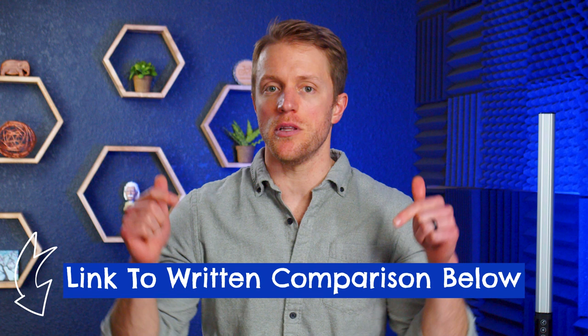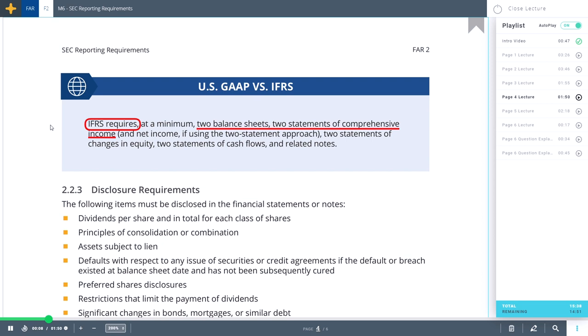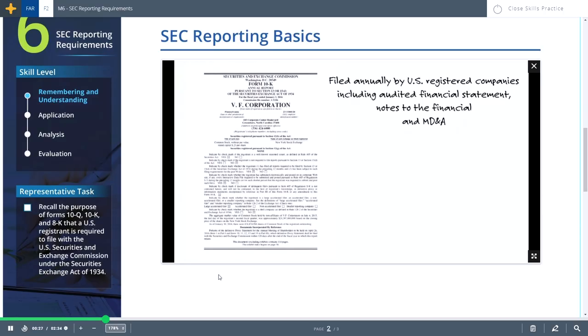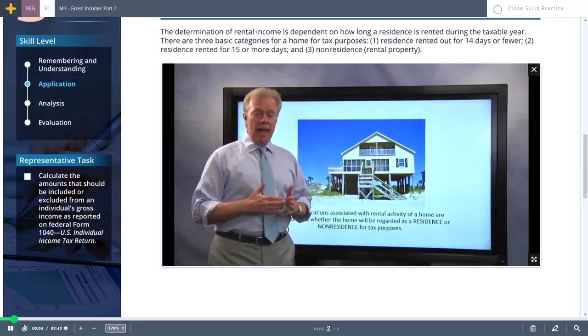I also want to talk about the on-demand video lessons. Both companies use the same general approach of leveraging their textbooks in their videos — Becker more directly with an audio overlay focused on the book, while Gleim uses it alongside the lecturer. I like both approaches because it makes the courses feel really well-integrated and cohesive. But I like the short length of Gleim's videos better, while I actually prefer Becker's instructors. Becker has some characters that lead their lessons and they are really good, while Gleim's lectures are effective but definitely more dry.